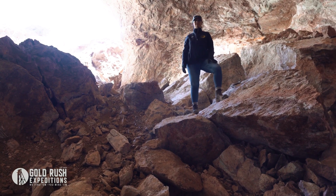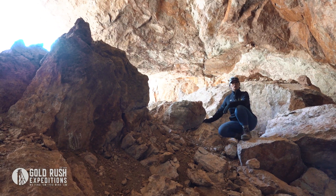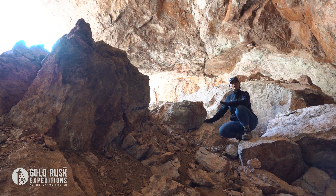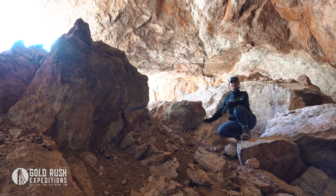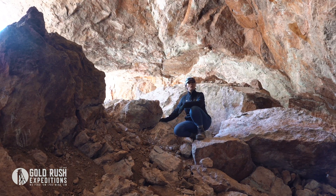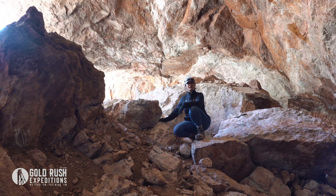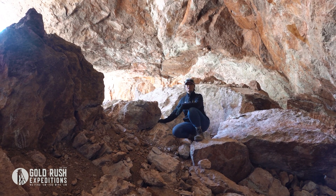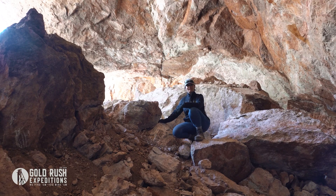We just finished a resurvey of the Roadside Mine, which has epithermal deposits and blocked reserves — that's hard to come by these days. For more information and for our technical report, go to our website at www.goldrushexpeditions.com. For Gold Rush, I'm Jessica, and we'll see you at the next site.